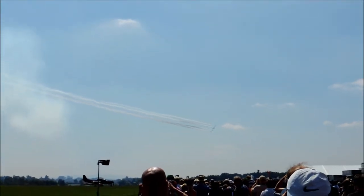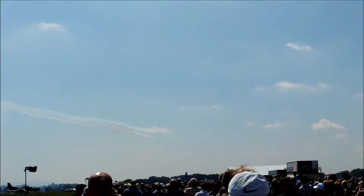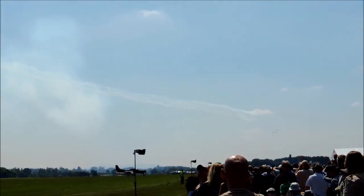The smoke's back on now as the team form our tightest shape, which is Apollo. The jets here are about 5 to 6 feet apart as they fly the Apollo Roll.